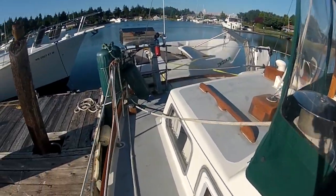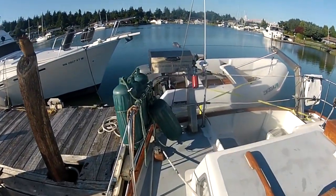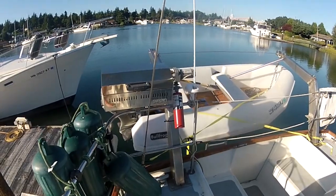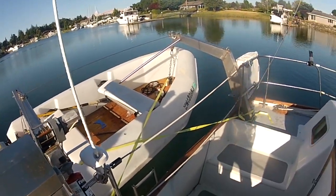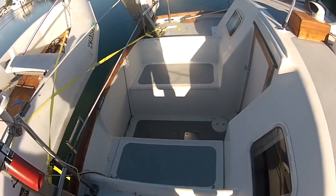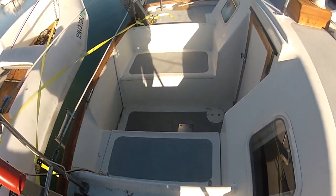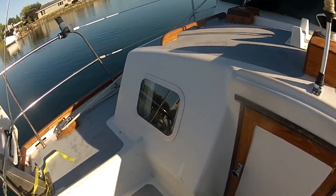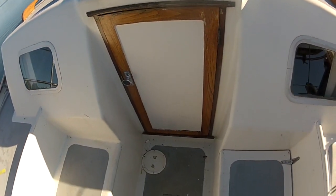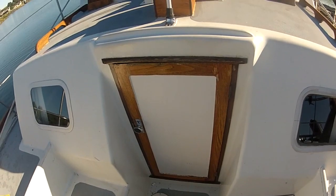First, we'll enter through the starboard side and take a look around on deck. Moving to the aft cockpit, you can see the two windows for the aft master suite and the entrance door. You'll soon see that with the door open, the aft cabin is wonderfully spacious feeling, with a connection to the outdoors, yet private from the rest of the boat.